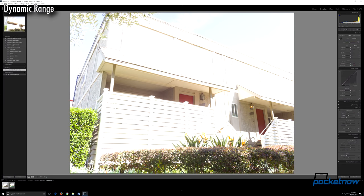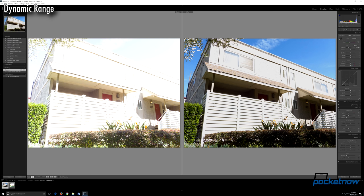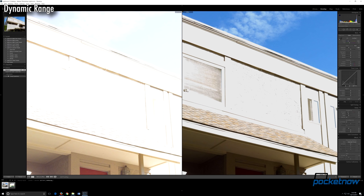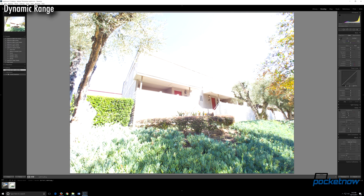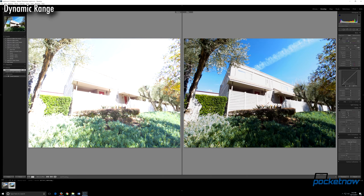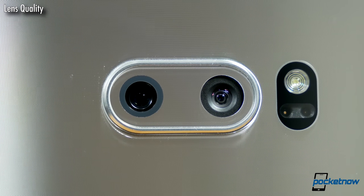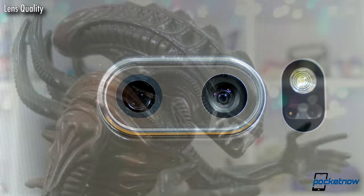In digging into a RAW file purposely overexposed two stops as the phone meters, we can rescue a lot of information walking it back two and a third stops, though we can't quite recover the texture of this wall. This is about par for the course on flagships this year, and users can expect a healthy safety net when editing RAW images. And those RAW files become even more impressive examining LG's claims over lens quality.